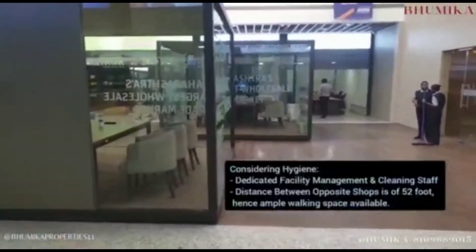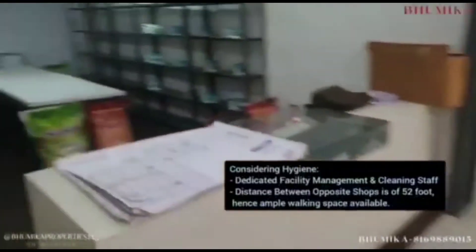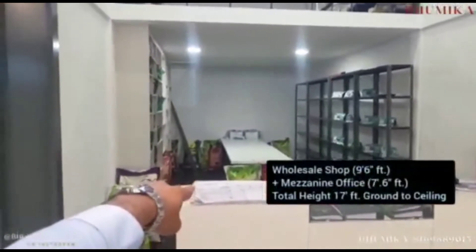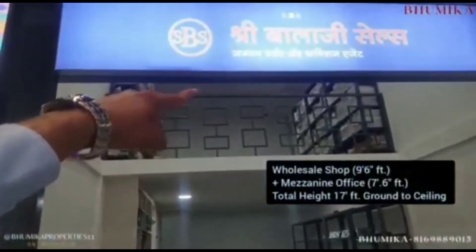Let's check out the height of the entire space. The height of the mezzanine is 7.6 feet and the height of the shop is 9.6 feet, which makes a total of 17 feet ground to ceiling height.